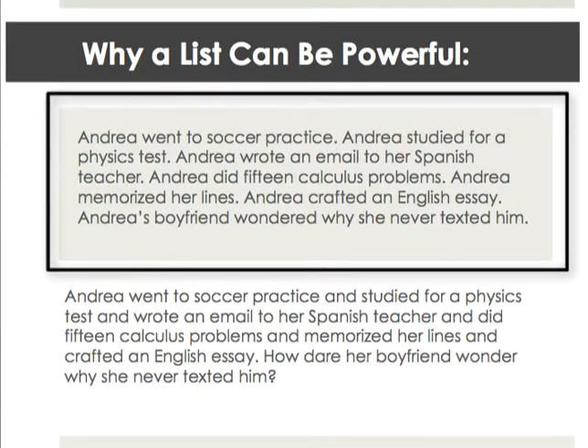Andrea went to soccer practice. Andrea studied for a physics test. Andrea wrote an email to her Spanish teacher. Andrea did 15 calculus problems. Andrea memorized her lines. Andrea crafted an English essay. Andrea's boyfriend wondered why she never texted him.